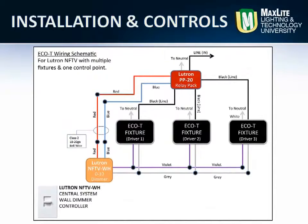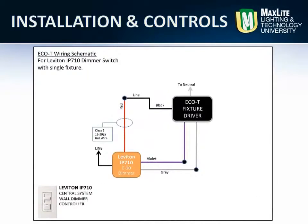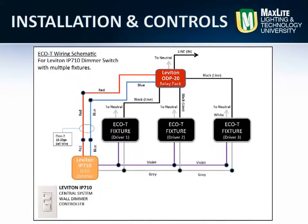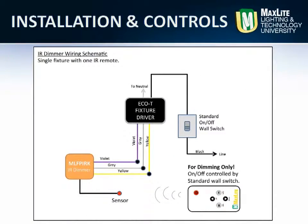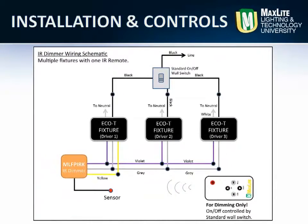In addition to straight energy savings due to low power consumption, MaxLed LED Eco-T troffers are compatible with off-the-shelf 0-10V input control devices, such as motion or occupancy sensors, daylight harvesting sensors, photo controls, and many others. 0-10V control devices wire simply and easily to the Eco-T LED troffers to minimize installation costs.